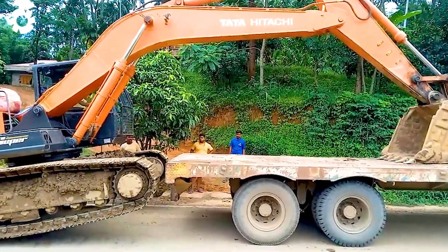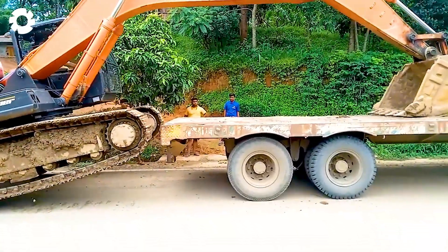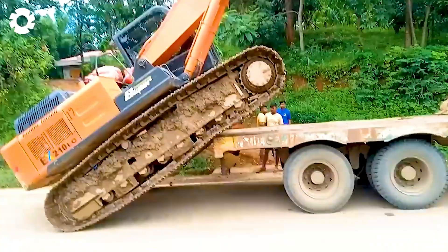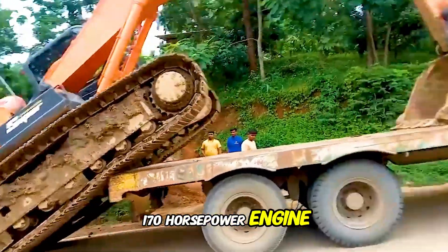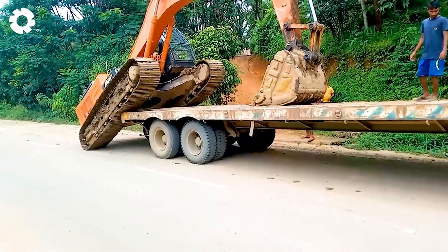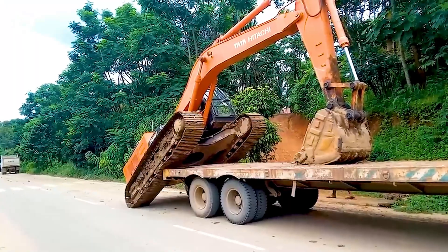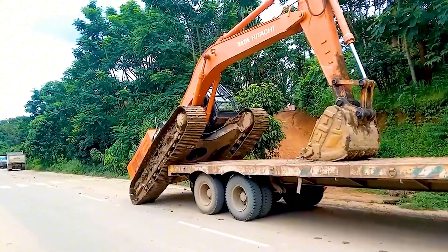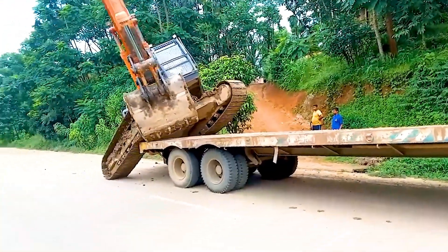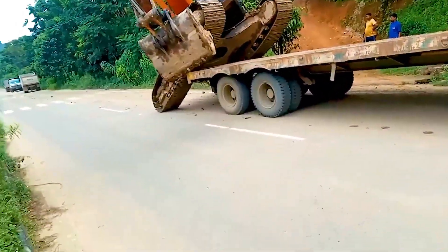You can't take your eyes off this scene. The Tata Hitachi excavator, with a 170-horsepower engine and outstanding performance, moves itself onto the truck for relocation. Its powerful design allows the machine to handle any terrain, completing the job effortlessly and quickly.